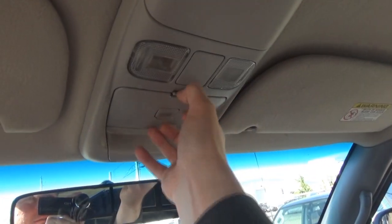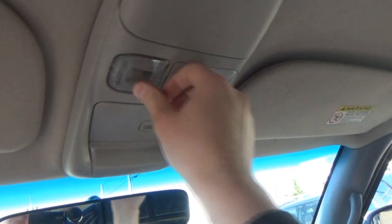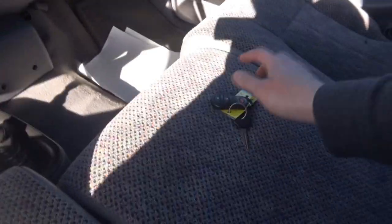Garage door opener, got your garage door in there. Sunglass holder, map lights — one doesn't work. Of course it's got four-wheel drive. I'll shut it off now since I don't want to keep it running.